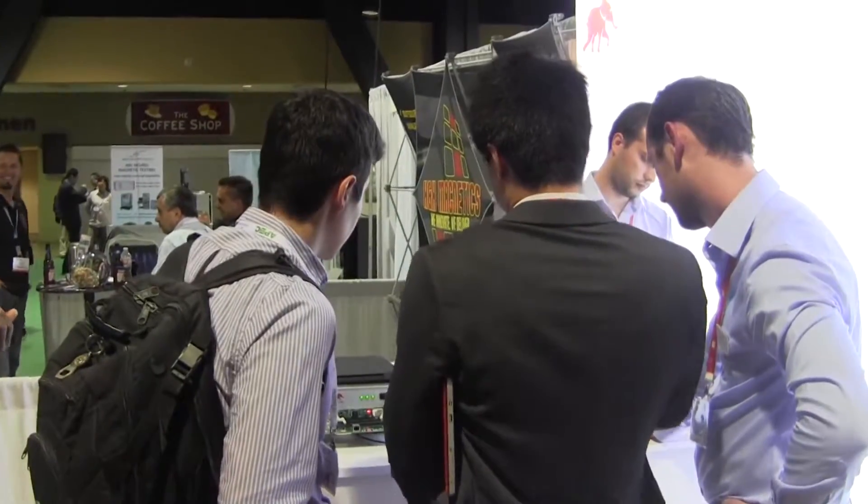Typhoon Hill is here to change the game, change the field of power electronics and power systems testing. And I'm very glad to be here participating in all this history that the company is making.